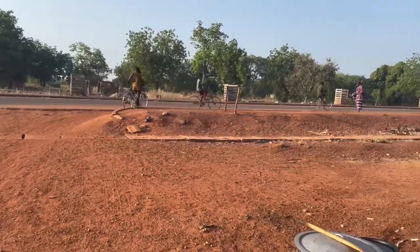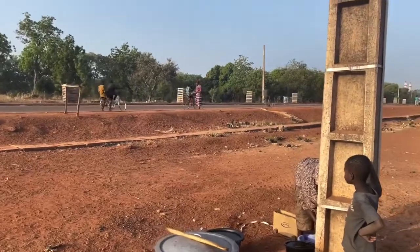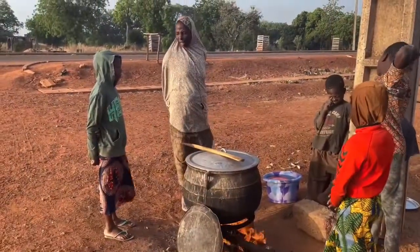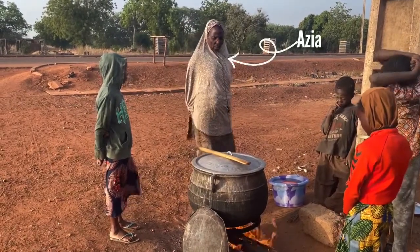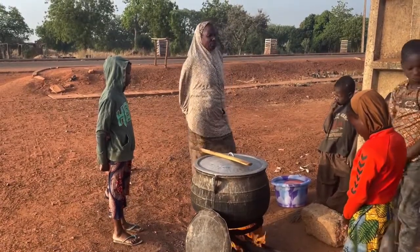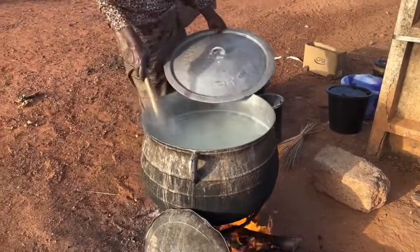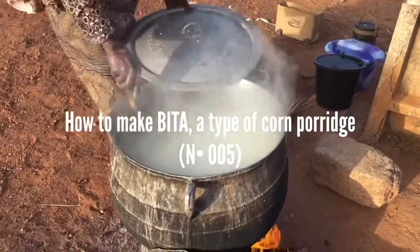In Benin and West Africa in general, many women make a living from selling street food. Last year, I had the opportunity to spend some time with one of them. I call her Azia. She sells a type of corn porridge known as bita in a neighborhood of Kandi. There are many ways to make bita, and in today's episode, Azia will show us how she makes hers.